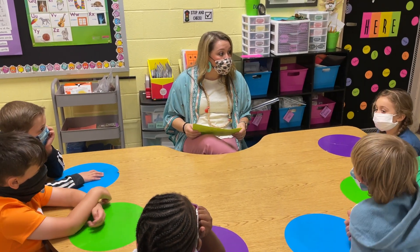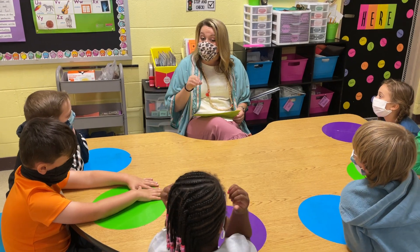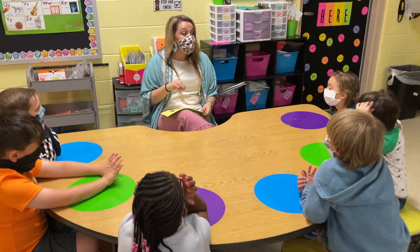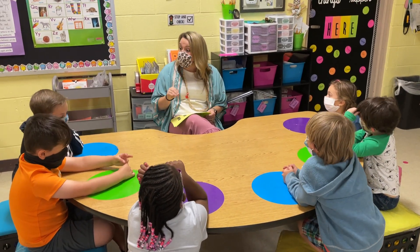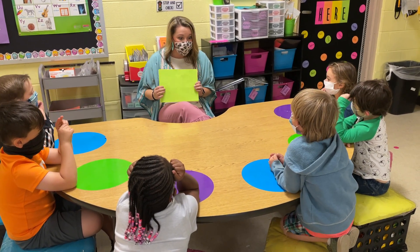All right boys and girls, today we're going to do a math talk. I'm going to show you some dots and I want to see how quickly you can count them, and when you do I want you to raise your hand. I don't want you to yell it out so everybody has enough time to think. Are we ready? Okay, we go.